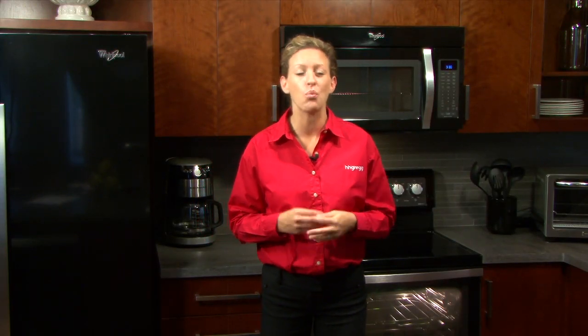Hi, I'm Andrea with HH Gregg, here to talk about kitchen design. We all know that the kitchen is the heart of the home. It's where the kids do homework and where friends and neighbors gather over good food and good company.